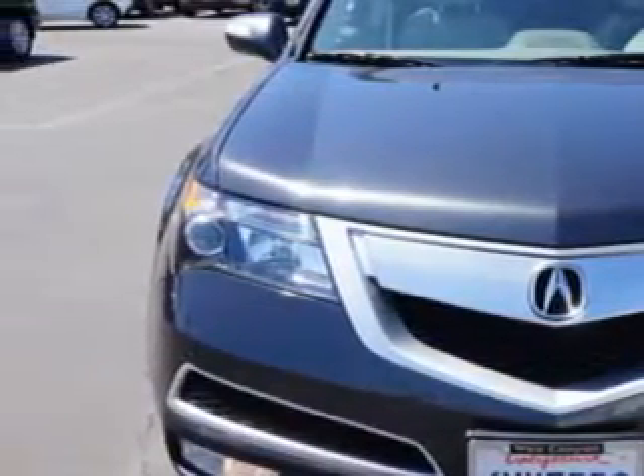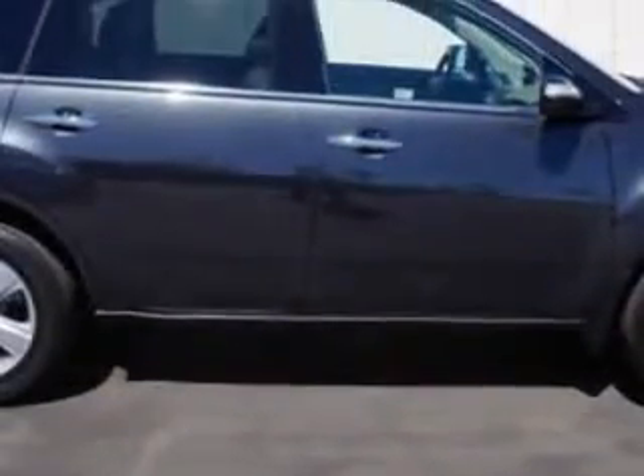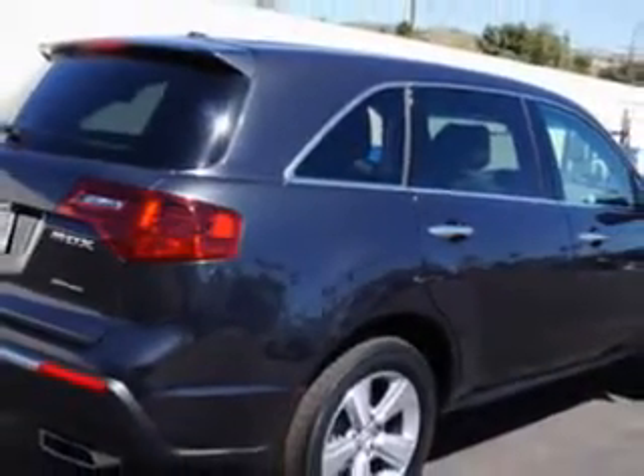And here it is. Imagine driving this graphite luster metallic 2013 Acura MDX SUV, equipped with a 6-cylinder engine and an automatic transmission.